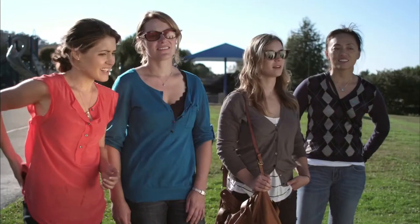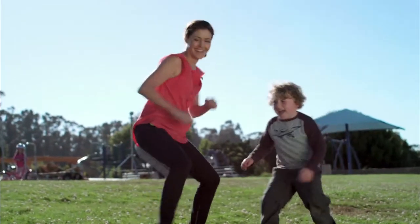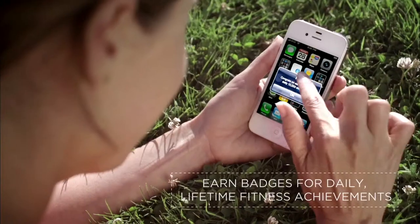Get notifications when you're near your goal and celebrate when you've reached them.